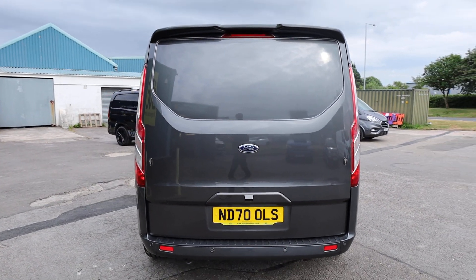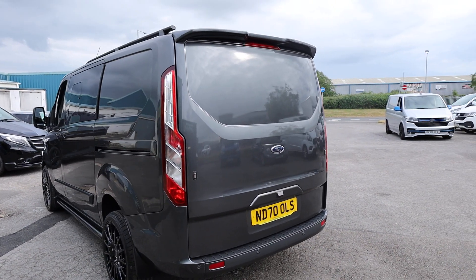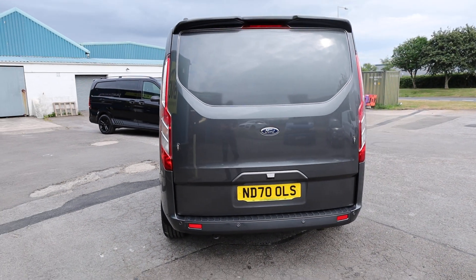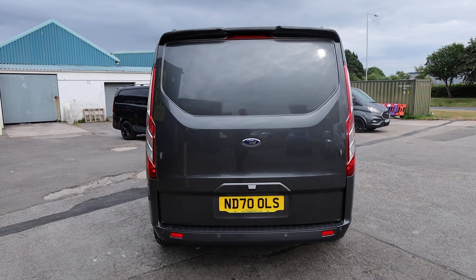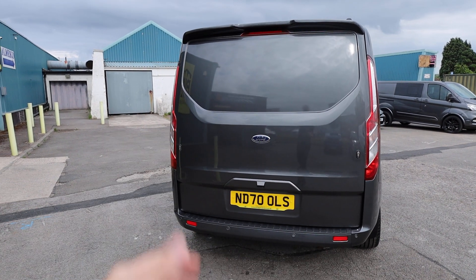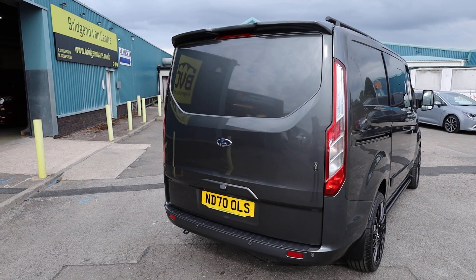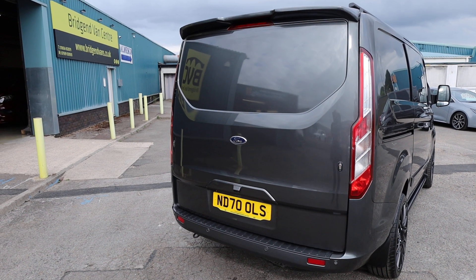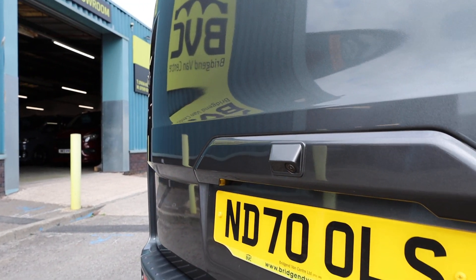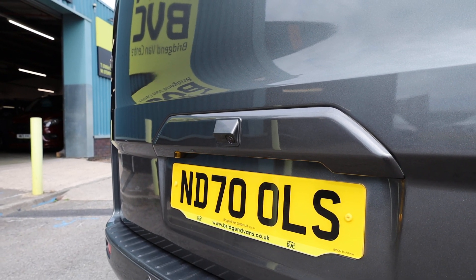Starting here at the rear of the vehicle, the first thing to note, which is not quite standard, is this one has got a rear unglazed tailgate — a tailgate is one door which comes up. The other option, which is probably the more often seen version, is barn doors, which are two doors which open. So this is a really nice desirable extra, especially in a double cab van. This one has also got a reversing camera, which would not come as standard on a Custom Limited — that's a really nice factory optional extra.